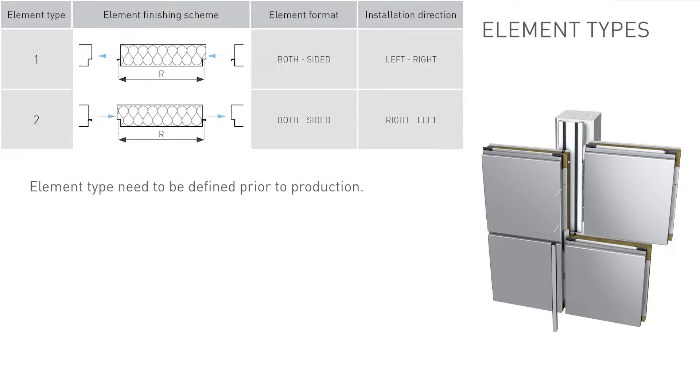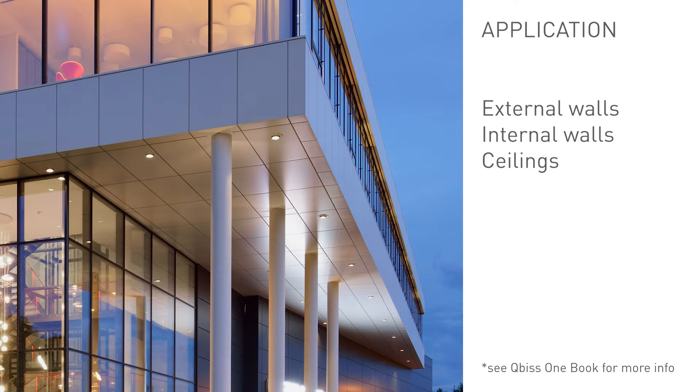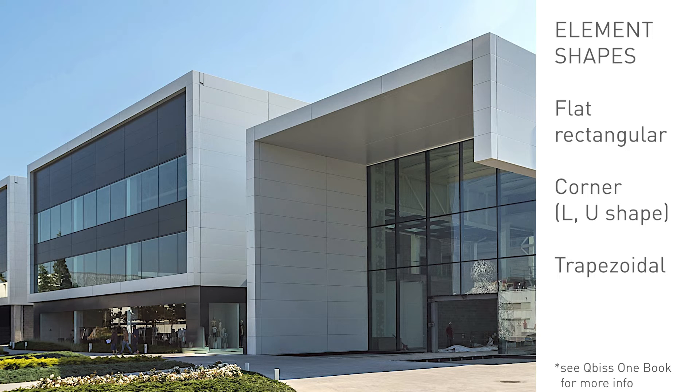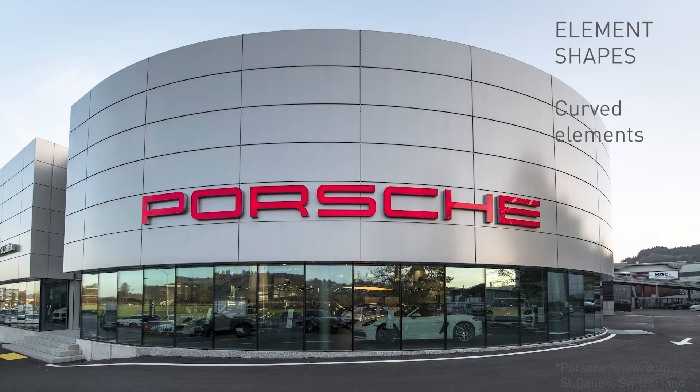The installation direction and element type need to be defined prior to production so that the elements are manufactured with the correct fixing joint configuration at each end for smooth installation. Kubis One can be used on external walls, internal walls, and ceilings. The most commonly used elements are rectangular flat elements, but various accessory elements are also available, such as corner elements and trapezoidal elements, as well as curved elements for special applications.